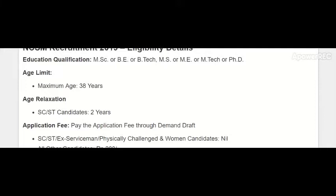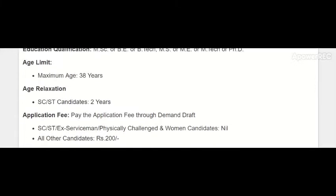The application fee details are as follows. There is no application fee for SC/ST, ex-servicemen, physically challenged, and women candidates. All other candidates have to pay 200 rupees.